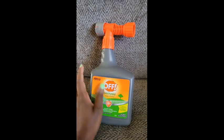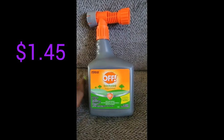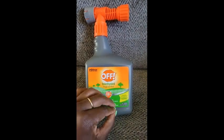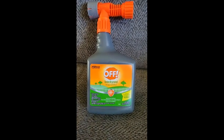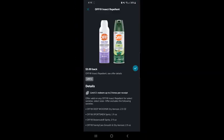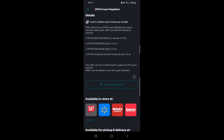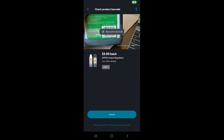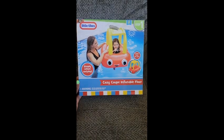Next I got this OFF backyard bug control. Here is the barcode. The original price is about $14.50 and I got it for about $1.50. I also believe on Ibotta there might be $3 off any OFF product, so I'm going to scan this and see if it works. It did match, which means this will be a $1.50 money maker!